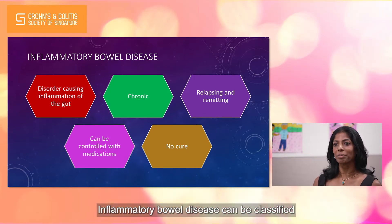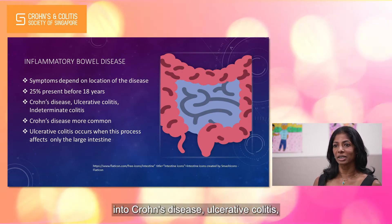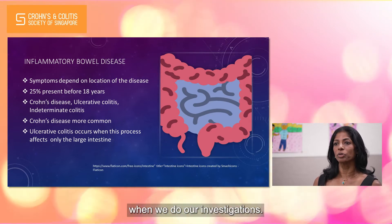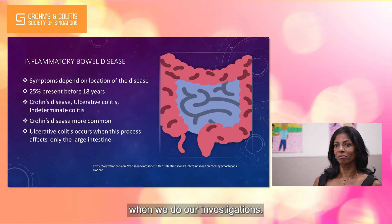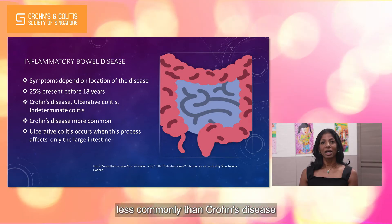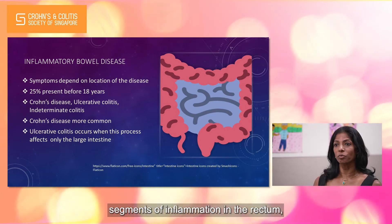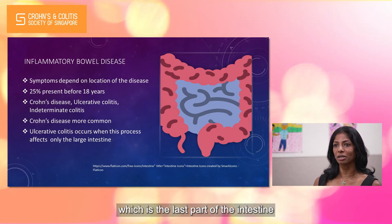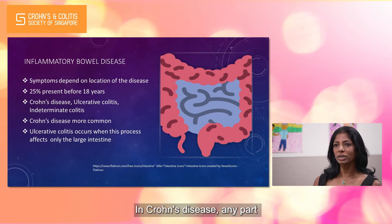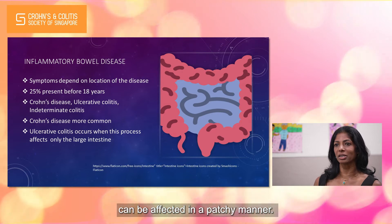Inflammatory bowel disease can be classified into Crohn's disease, ulcerative colitis, or indeterminate colitis depending on certain features when we do our investigations. Ulcerative colitis presents less commonly than Crohn's disease and is characterised by continuous segments of inflammation in the rectum, which is the last part of the intestine, extending up to the large intestine or colon only. In Crohn's disease, any part of the gastrointestinal tract can be affected in a patchy manner.